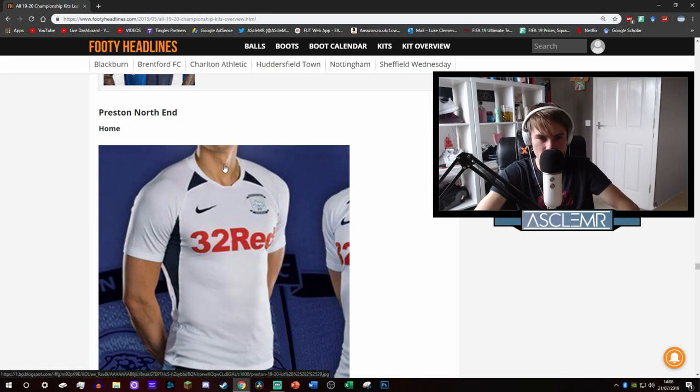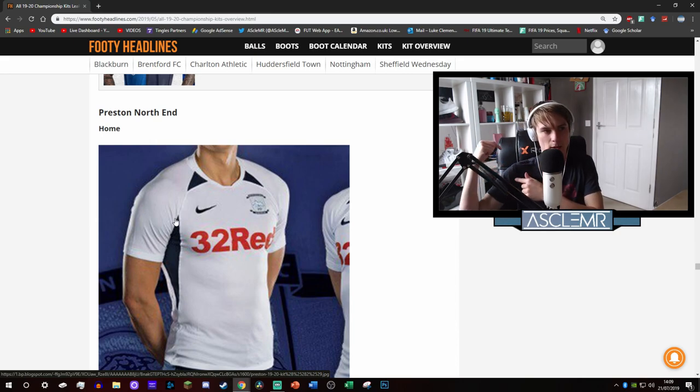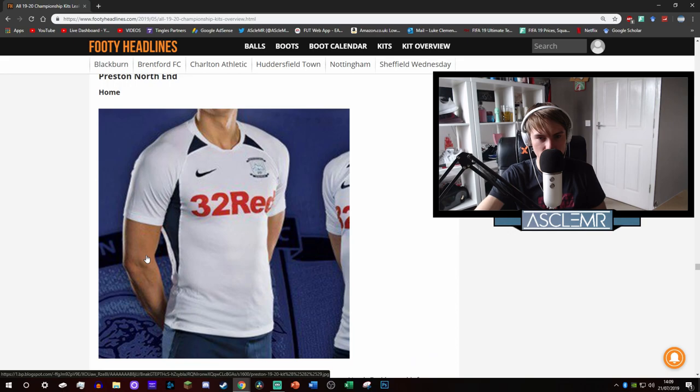Preston North End - that looks like a shit Spurs kit. Why do the shoulders start here but then come past his armpit? It looks like someone was wearing a tank top and you've added sleeves to it, or you could rip the sleeves off and run around in a tank top. That said, I like the colour schemes - the dark blue and white with the red logo. Their away kit - this is how you do a yellow kit. This is perfect. A nice vibrant orangey yellow - not a minging mustard colour. Nice light blue to go along with the colour of the club. You only need the two colours.